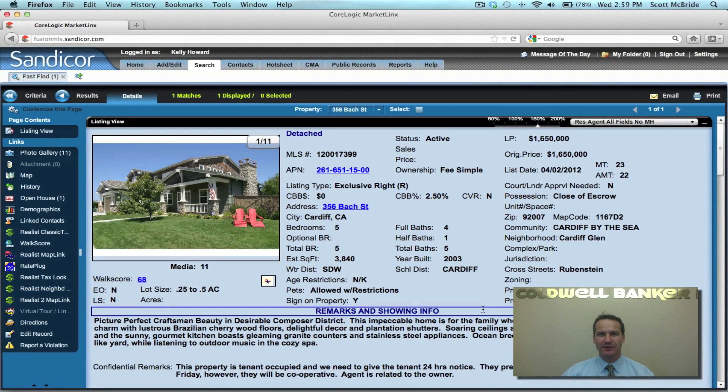Hi, I'm Kelly Howard with Coldwell Banker in Encinitas, and I'd like to share with you a quick sneak preview of what I saw on Broker Caravan today. Broker Caravan is a day where all agents, or most agents, are invited to preview most of the new listings that come into today's market. This particular property is my top selection out of multiple homes that were on today.